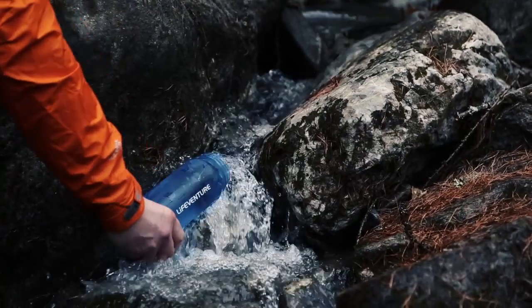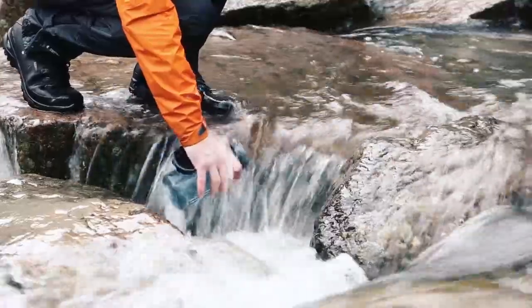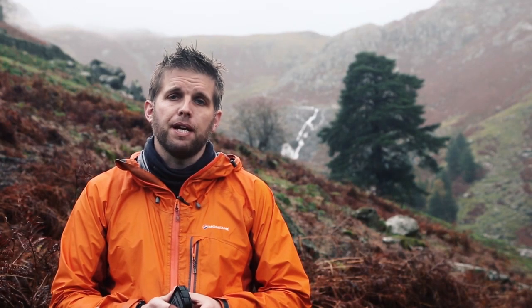Each of these boxes contains 30 tablets, enough to treat 30 litres of water. However, if the water being treated is very cold, or you suspect Giardia or Cryptosporidium to be present, simply add two tablets per litre of water being treated.